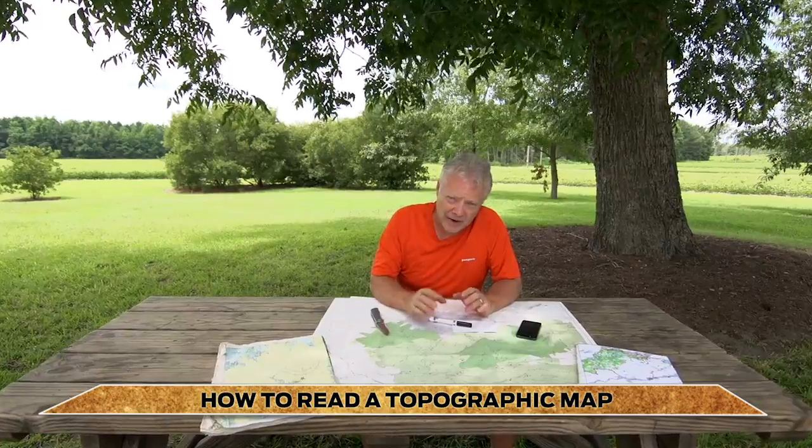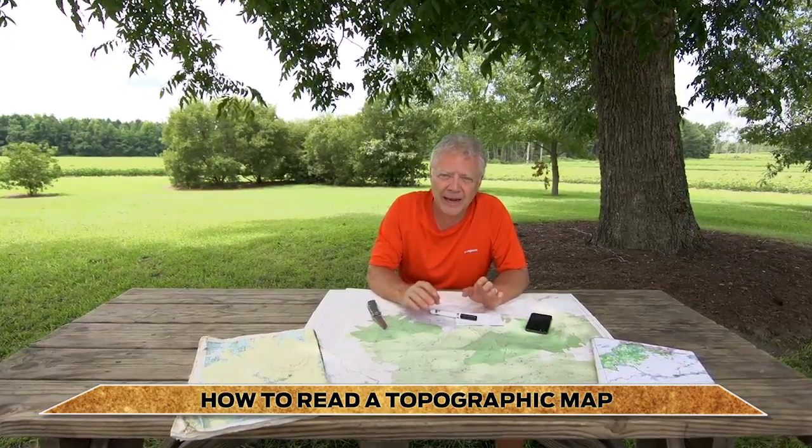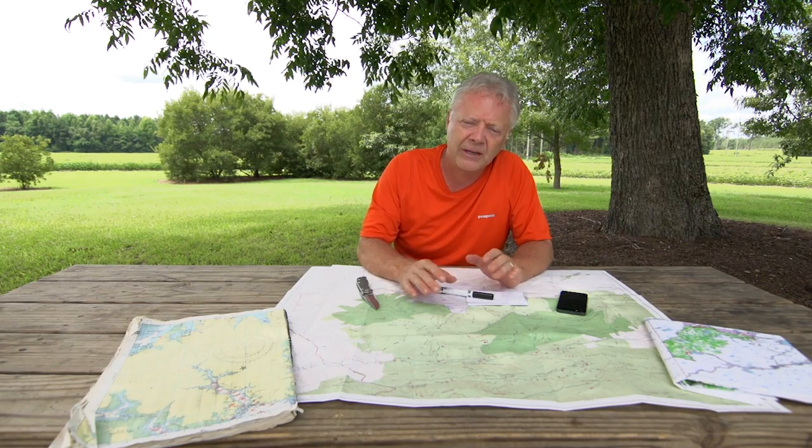Knowing how to read a topographic map can be your ticket to some of the wildest places on the planet. It's full of symbols and icons, and unless you're fully aware of what all these symbols mean, you can get turned around pretty quickly. Let me show you what I mean.